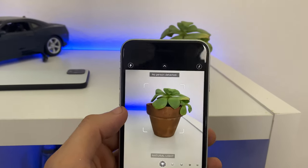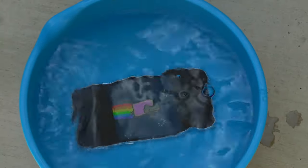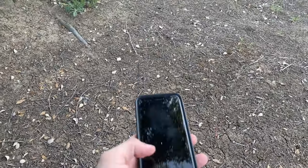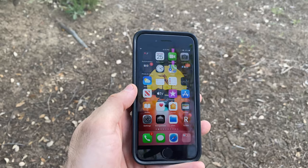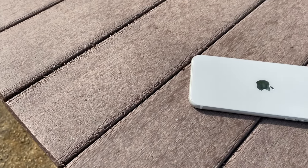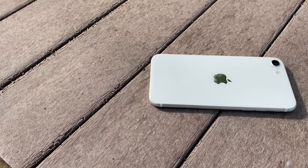The device is IP67-rated, which means it should be able to survive one meter underwater for 30 minutes. And currently, with everything going on in the world right now, it's a really good time to have Touch ID since everybody is now wearing masks.